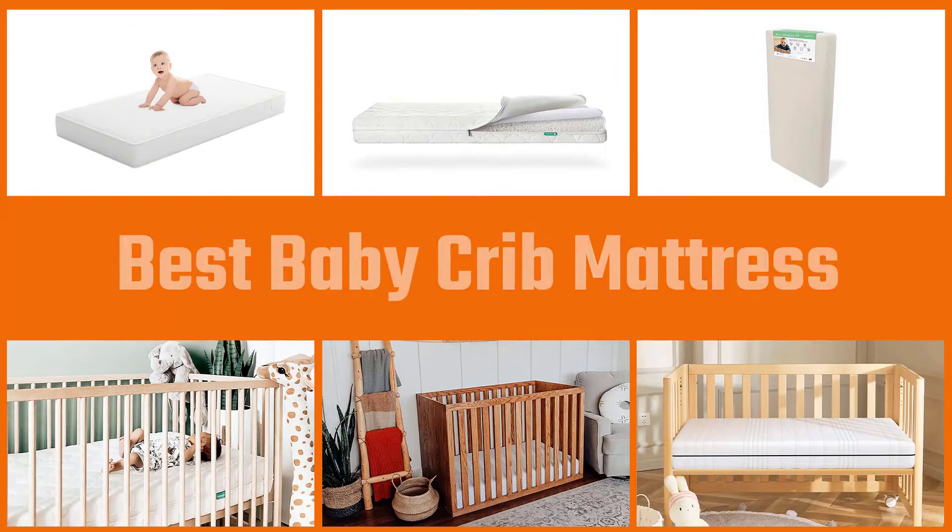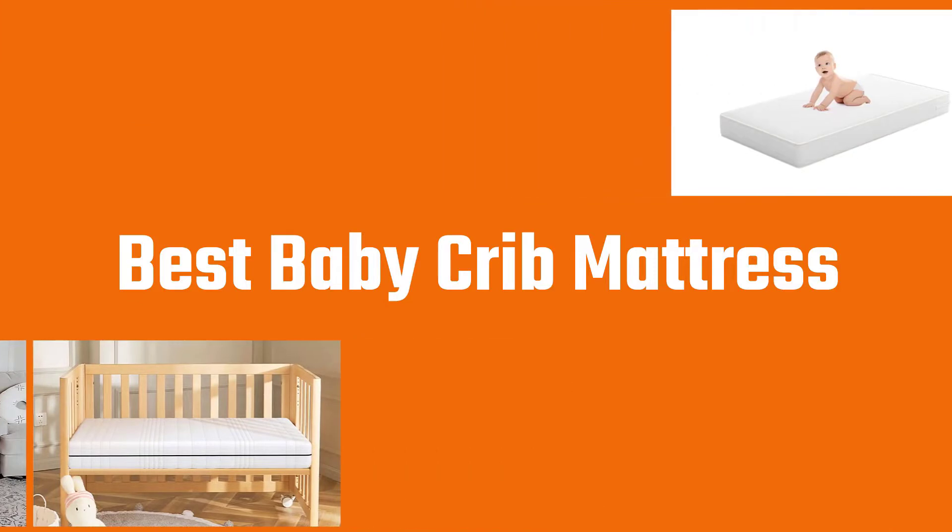We have done the legwork and compiled a video of the best baby crib mattresses currently available, so you can rest easy knowing you're not worrying about anything else. Let's get started.